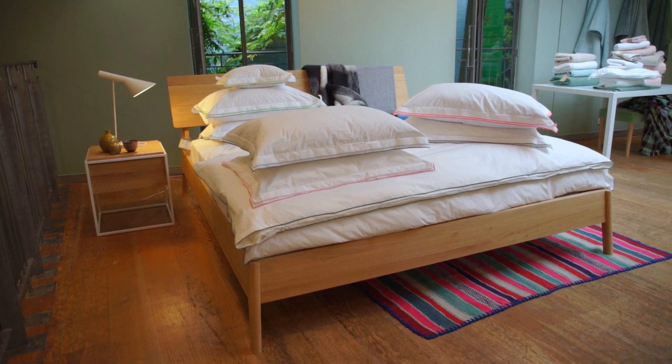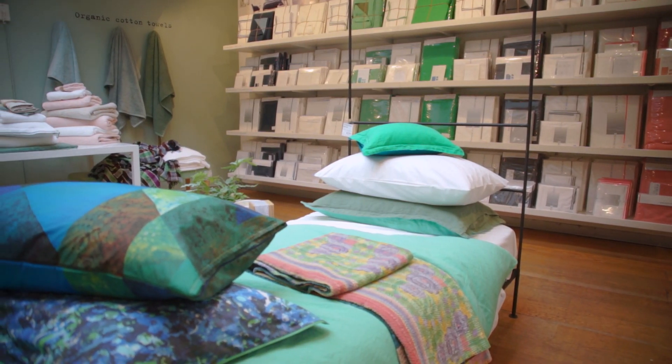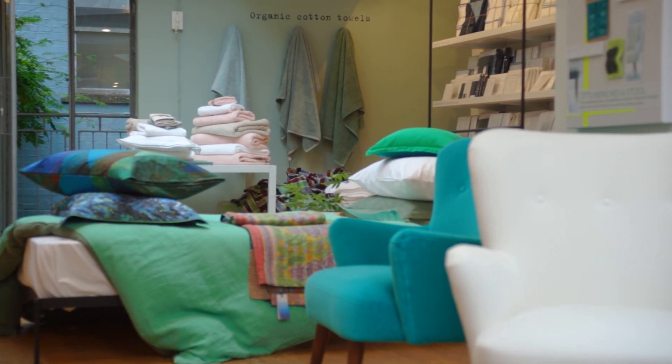Bed linen is very important to us — it's such an important part of lifestyle. From really beautiful Egyptian cotton white sheets with little trims to printed or washed linen. The whole look for your bedroom, and also a lot of bedroom furniture.